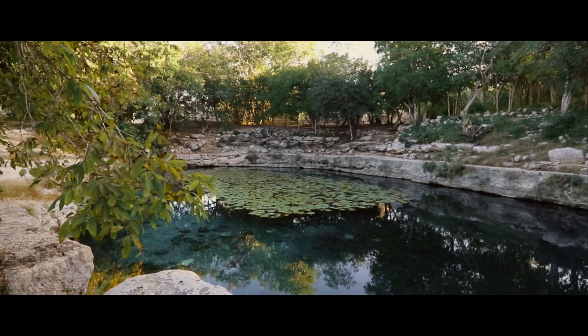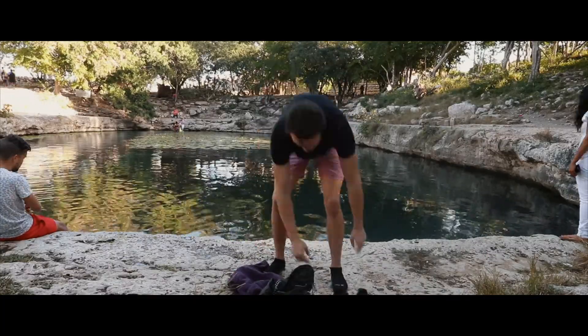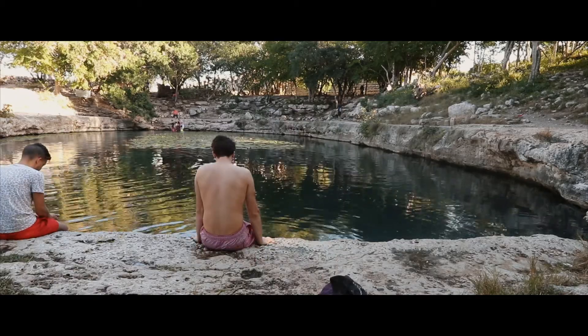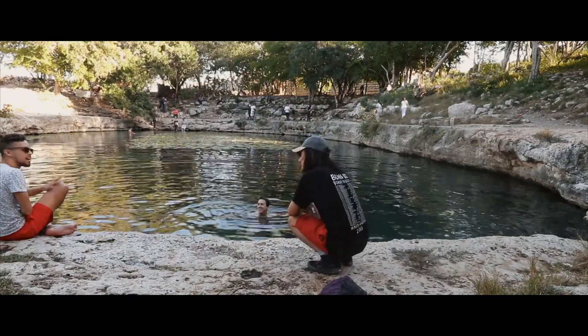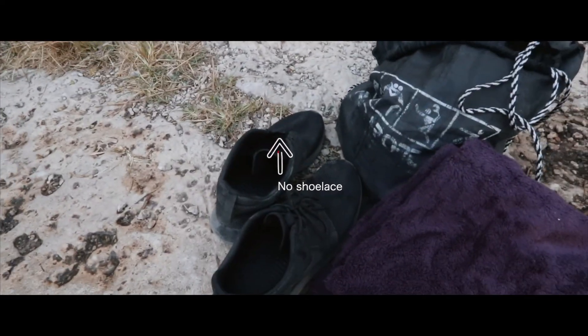Its claim to fame is the Temple of Seven Dolls. Unfortunately, we spent way too much time swimming and the park closed before we could make it there. At the center of the city ruins is the Cenote Xlaca. Poor pronunciation is going to be a common theme here, I'm sorry. The last thing I want is to lose my GoPro down there.